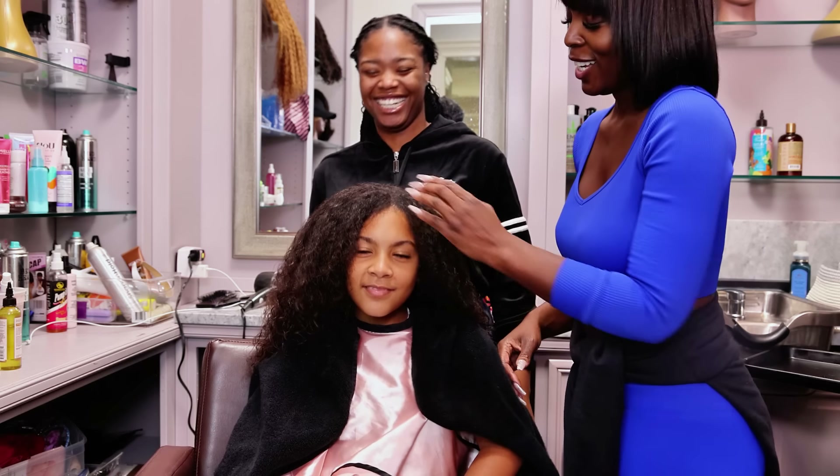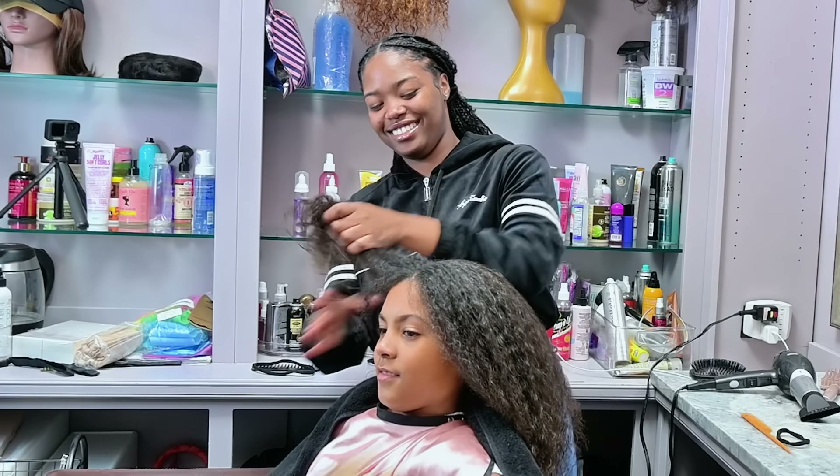Literally yesterday you said we're going to get our hair braided tomorrow, and I was like, I forgot to find somebody. I forgot to even look. Coming in the clutch!